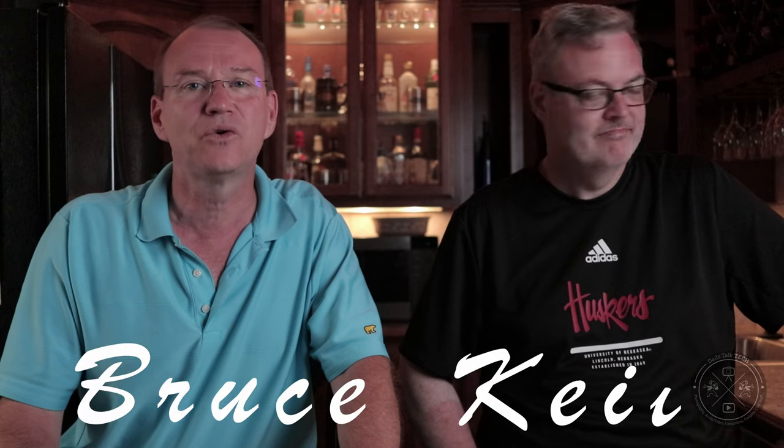Welcome back to the channel and welcome to day seven of our car care tech week. Today we're going to cover the tools and accessories that you need to get results like the pros, including the chemicals that we want to use. And episode seven already.